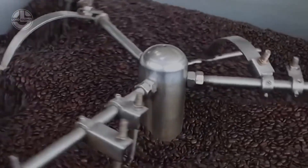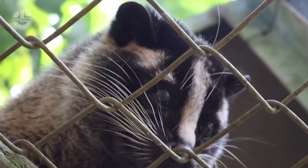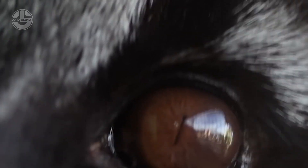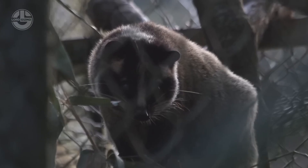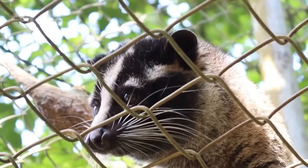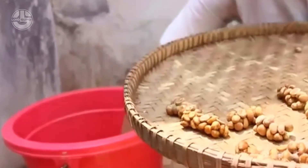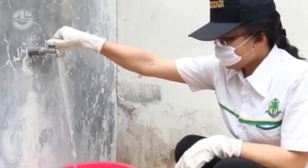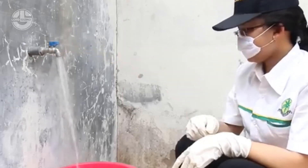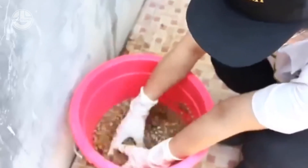The demand for civet coffee continues to grow, attracting both coffee enthusiasts and those curious about its unique production process. Despite its high price, many consumers are willing to pay a premium for its distinct flavor and rarity. This, however, further fuels concerns about the commercial exploitation of civets. Sustainable and ethical alternatives, such as collecting coffee beans from wild civets rather than farmed ones, have been proposed as a more responsible approach to producing civet coffee.